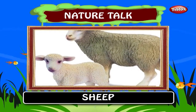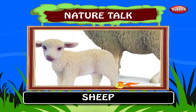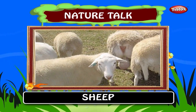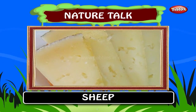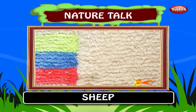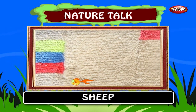Sheep. Domestic sheep are ruminant mammals typically kept as livestock and are one of the earliest animals to be domesticated for agricultural purposes. Sheep are raised for fleece, meat and milk products. A sheep's wool is the most widely used of any animal and is usually harvested by shearing.